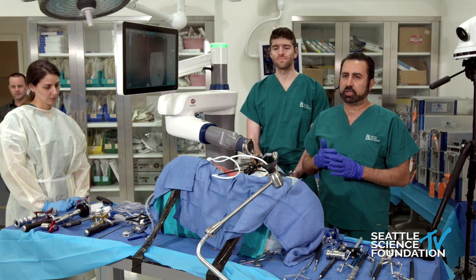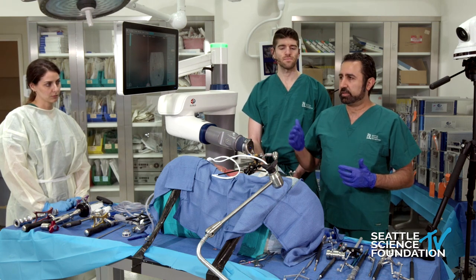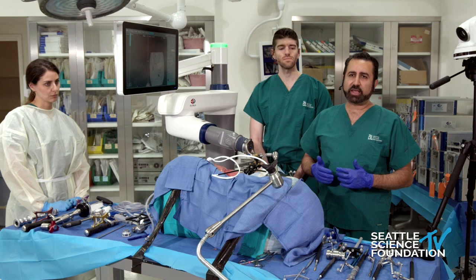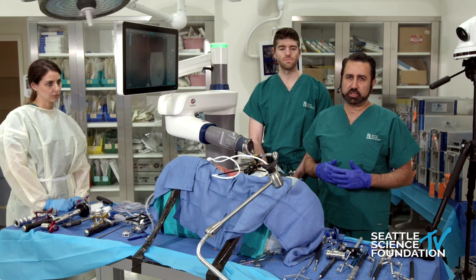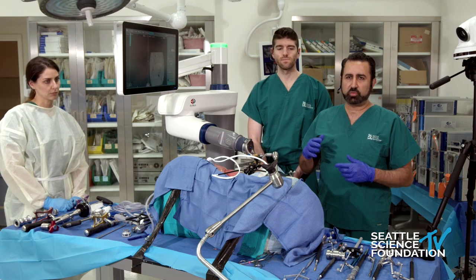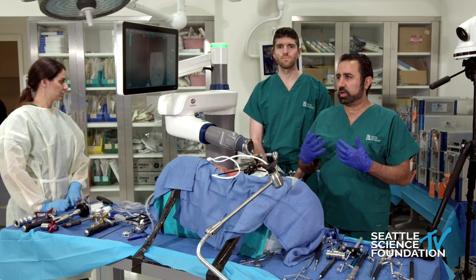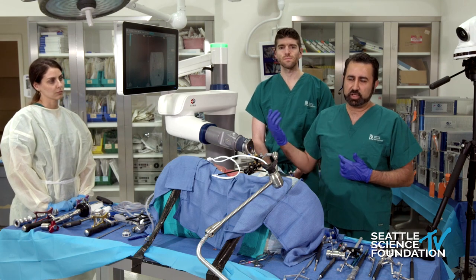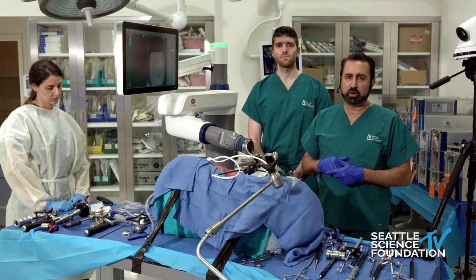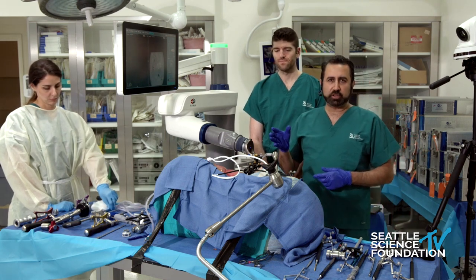Martin did a beautiful job discussing the mechanics of navigation and its reliability. With technology, all of the issues that come up — for example, accuracy of the navigation, practical issues such as skiving — iteratively get improved. We have different platforms. As a disclaimer, the platform I use at our institution is the Globus Excelsius robot. You saw another excellent platform earlier today, and there are many platforms being developed.